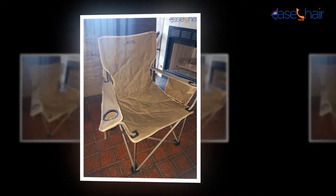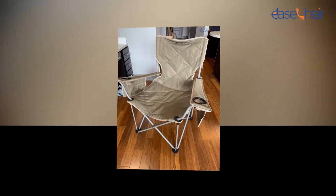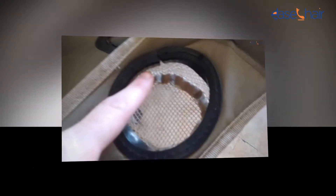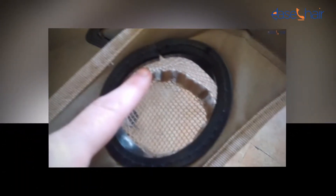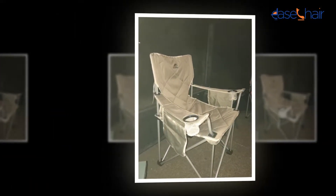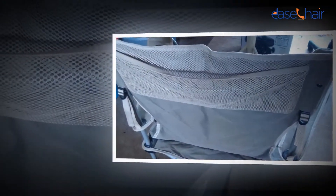Avoid sitting on the backrest, armrest, or seat edges. Doing this can make the home chair tip over and you may fall. The installation process of the ALPS Mountaineering King Kong Chair is straightforward and time-efficient. The product is ready to be used with minimum effort and within just five minutes. Here is a step-by-step guideline that can help you in installing the product correctly and efficiently.